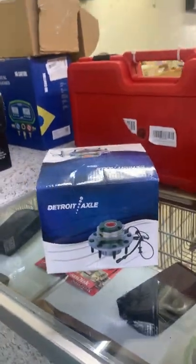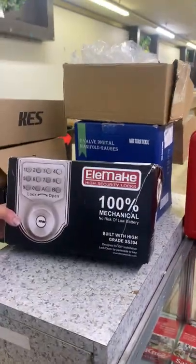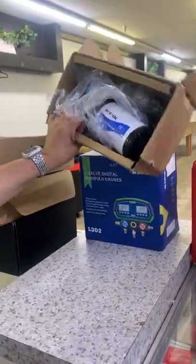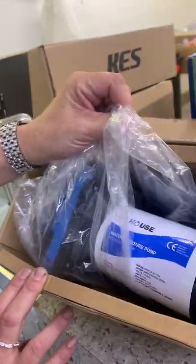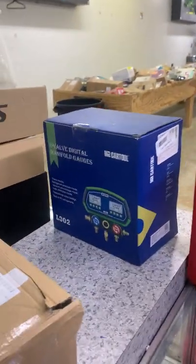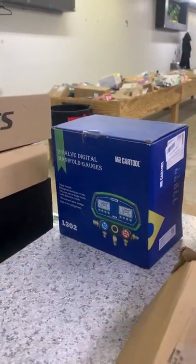That is a wheel hub assembly. We also have a digital door lock, a water pressure pump, and a two-valve digital manifold gauge.